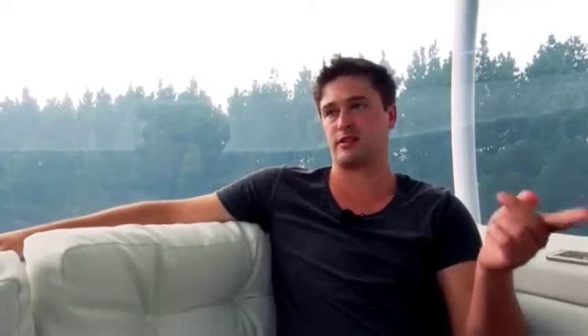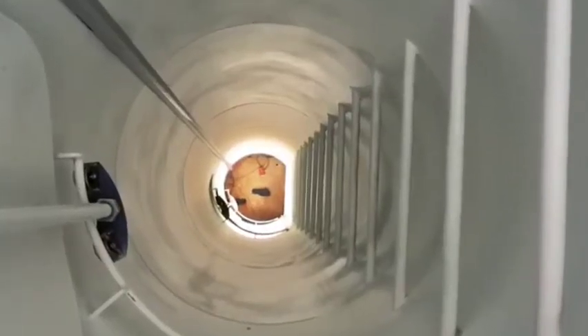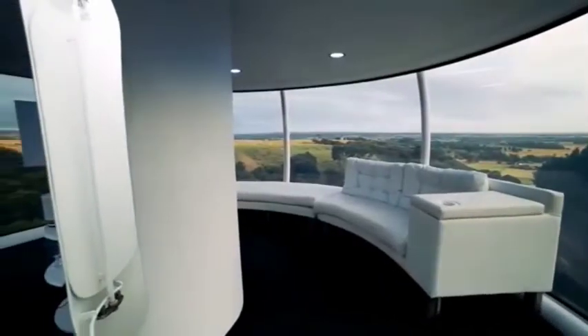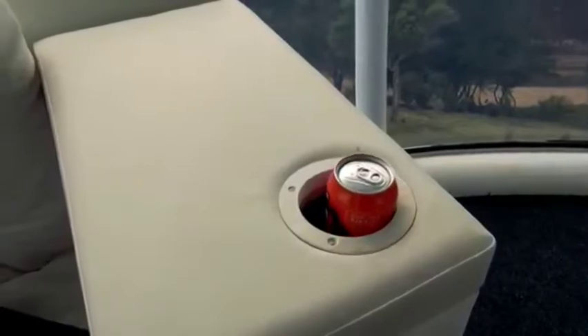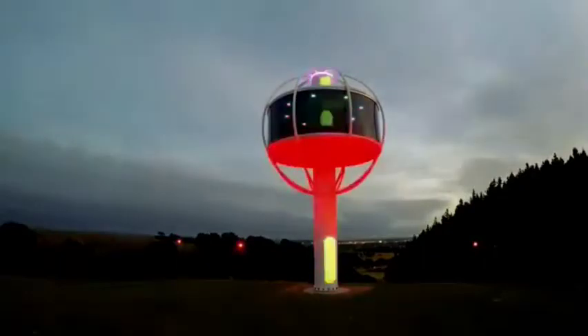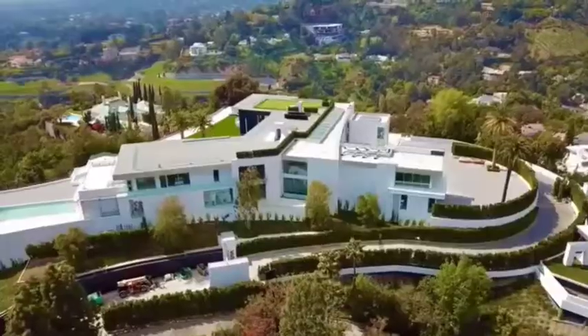Jono plans to incorporate an electronic smart film overlay that turns the glass opaque for privacy. Access to the Sky Sphere is by traditional ladder, but plans are afoot to include a hydraulic ram lift. The sphere can even breathe via a door that opens automatically when the temperature reaches 30 degrees Celsius and closes again at 20. It also has a voice-operated beer dispenser. Putting the Sky Sphere together cost Jono about $50,000 so far.